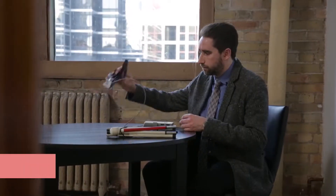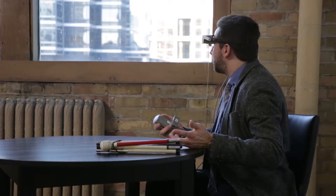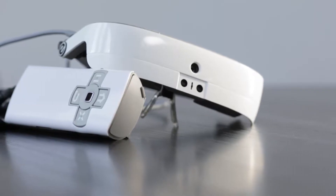This might be the first ever wholesome tech that I've featured on the show. eSight is an eyewear device that allows the legally blind to see. It is lightweight and much more affordable compared to previous technologies. Sight is ever so important, and allowing people to see clearly once again is such a gift.